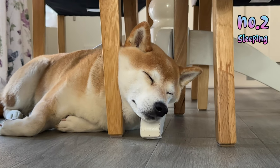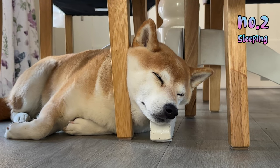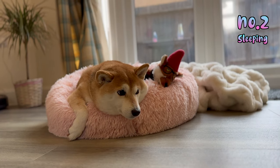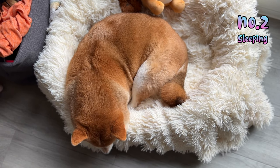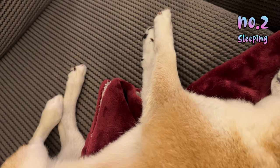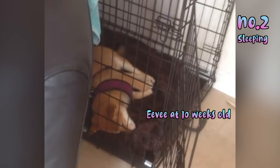Shibas loafing around is too darn cute. Wherever they rest their head they look adorable, and if that's not enough, this is what they look like when they dream. And no, you're not dreaming — that is only number two. We still have number one and the bonus.